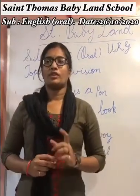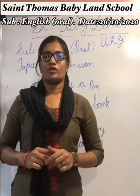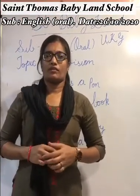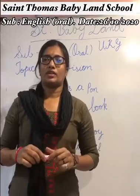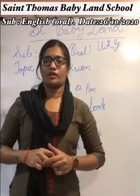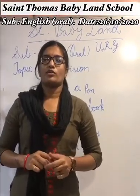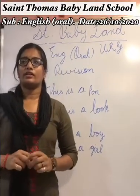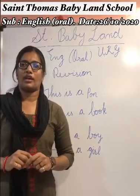Today we will learn about 'this' and 'that' pronouns words. In our previous English oral video, we learned about 'this' and 'that' pronouns — two words. Today we will learn some fill-ups, so we have to write the correct pronouns word: 'this' or 'that'.